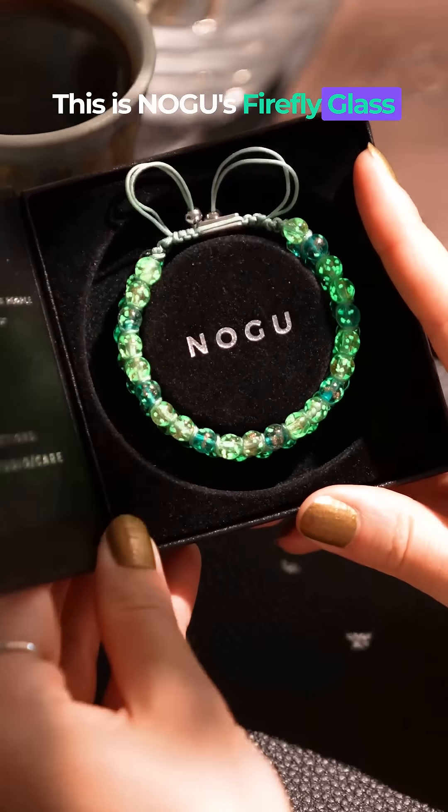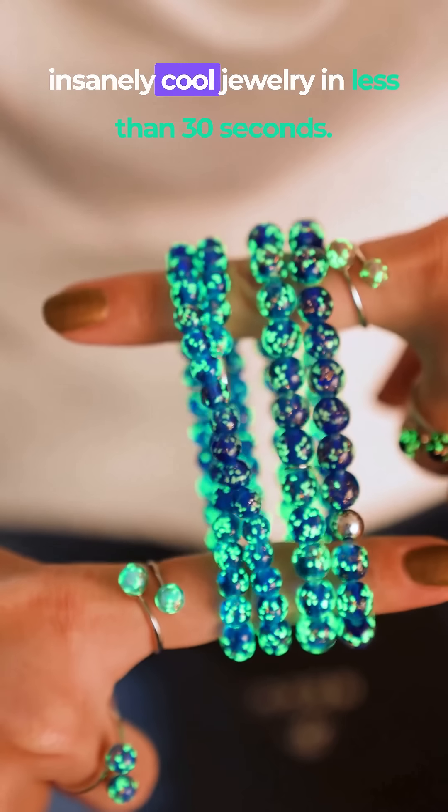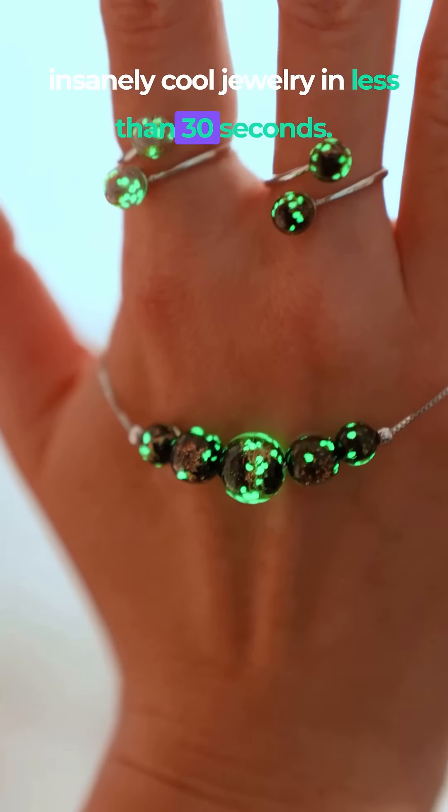This is Nogu's Firefly Glass. And in case you've been living under a rock, here's everything you need to know about this insanely cool jewelry in less than 30 seconds.